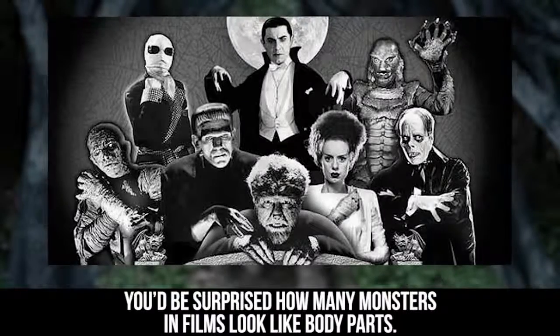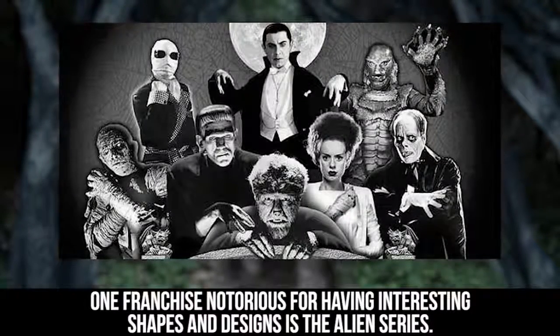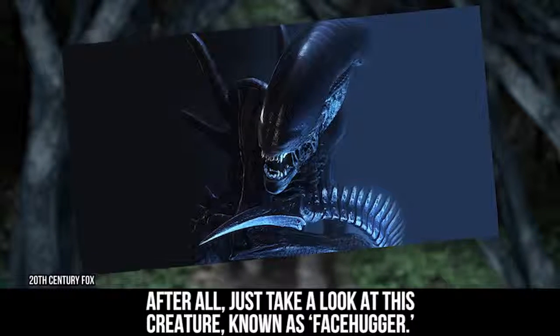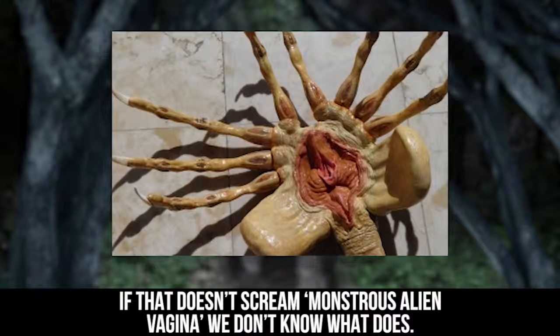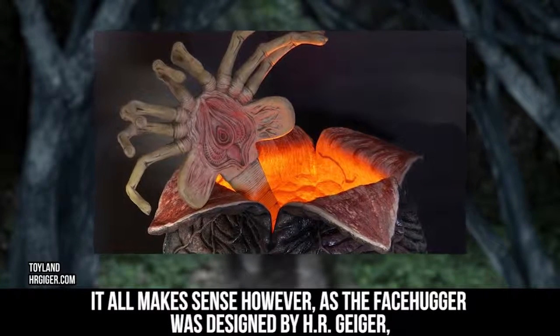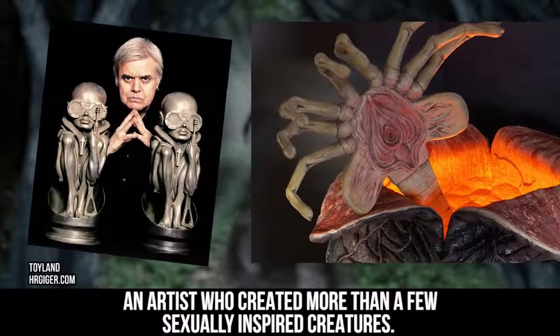You'd be surprised how many monsters in films look like body parts. One franchise notorious for having interesting shapes and designs is the Alien series. After all, just take a look at this creature known as the Facehugger. If that doesn't scream monstrous alien vagina, we don't know what does. It all makes sense, however, as the Facehugger was designed by H.R. Giger, an artist who created more than a few sexually inspired creatures.